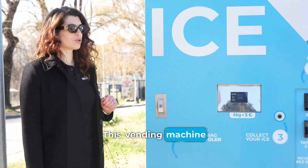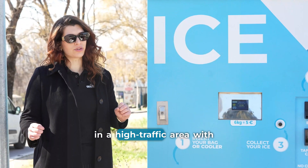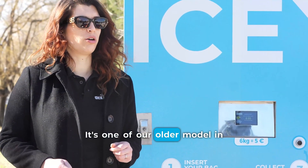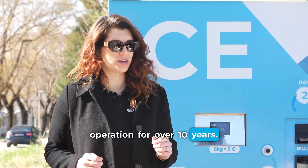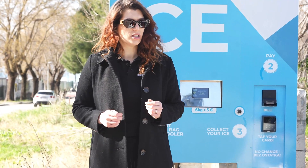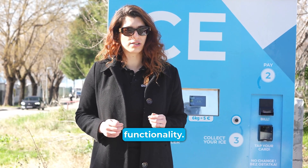This vending machine is located right next to the stadium of Hajduk Football Club, in a high traffic area with thousands of people passing by daily. It's one of our older models, in operation for over 10 years, and two years ago we updated the sticker design, giving it a refreshed look while maintaining excellent functionality.